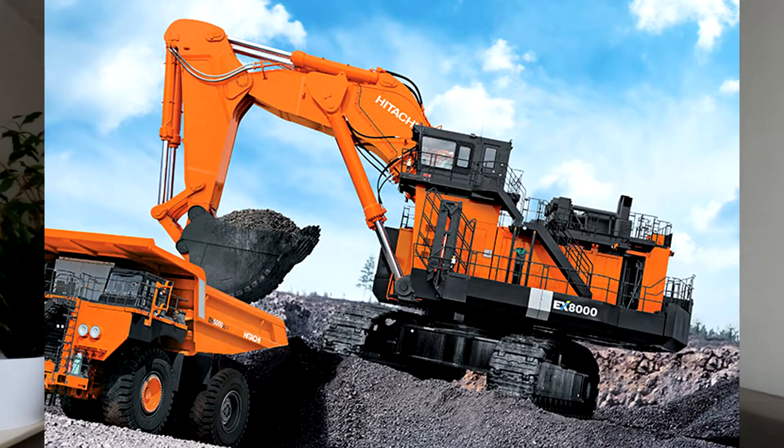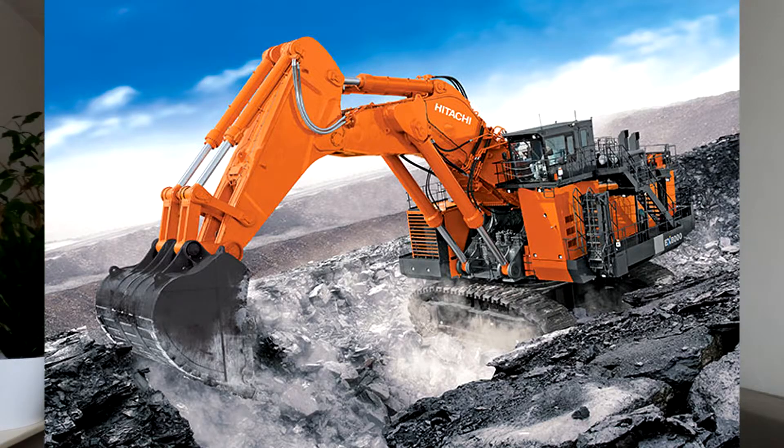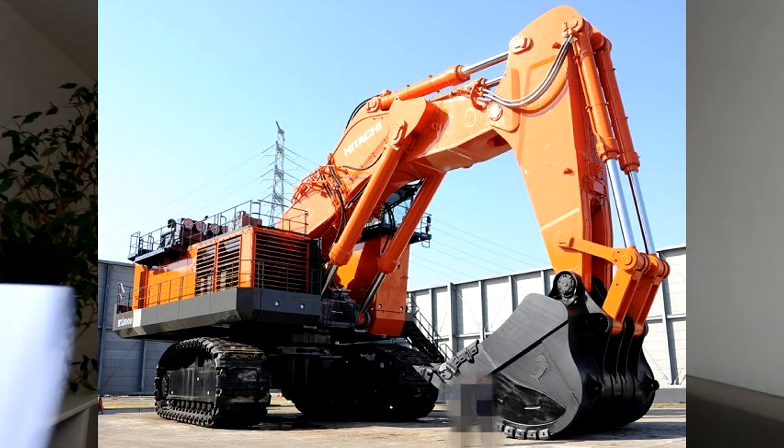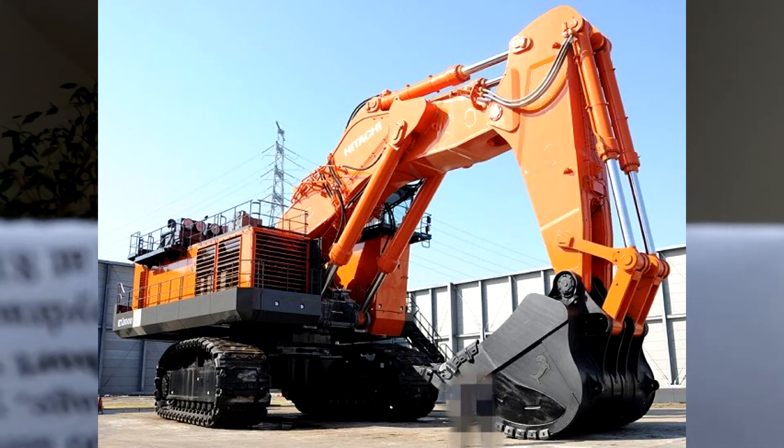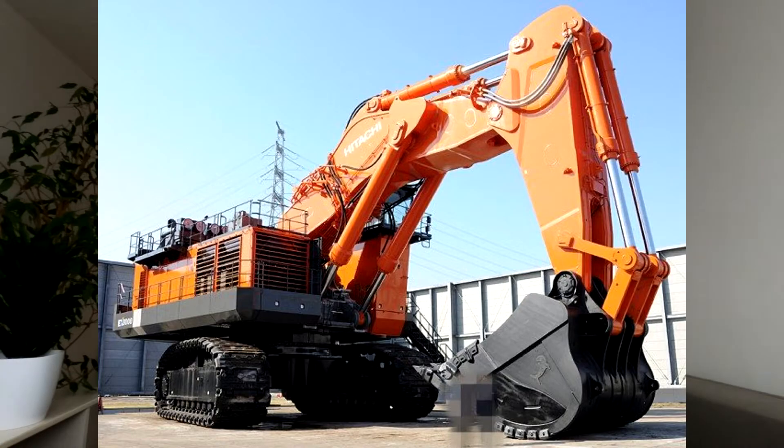Supposedly the second biggest hydraulic excavator in the world, the Hitachi EX8000-6 is the bigger brother of the Hitachi EX5600-6, weighing in at 811 tons. It comes with both shovel and backhoe attachments. The first of these beasts was delivered to Stanwell's Mandu coal mine in Australia in 2013.